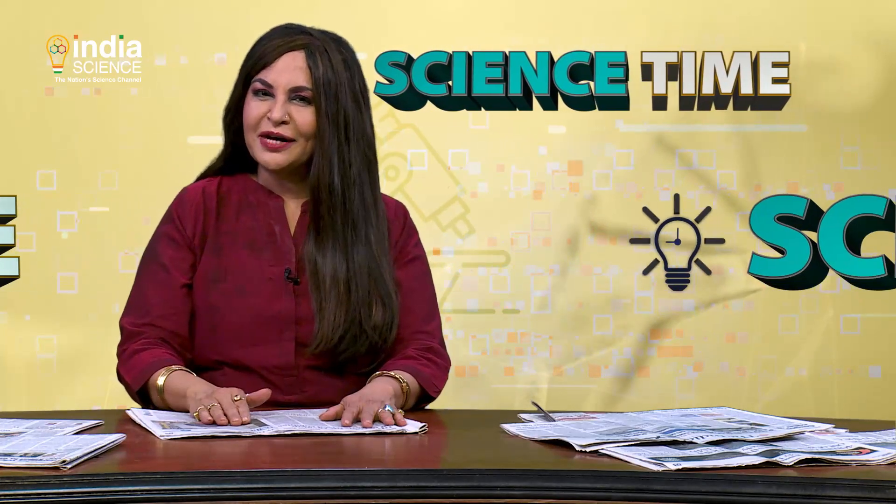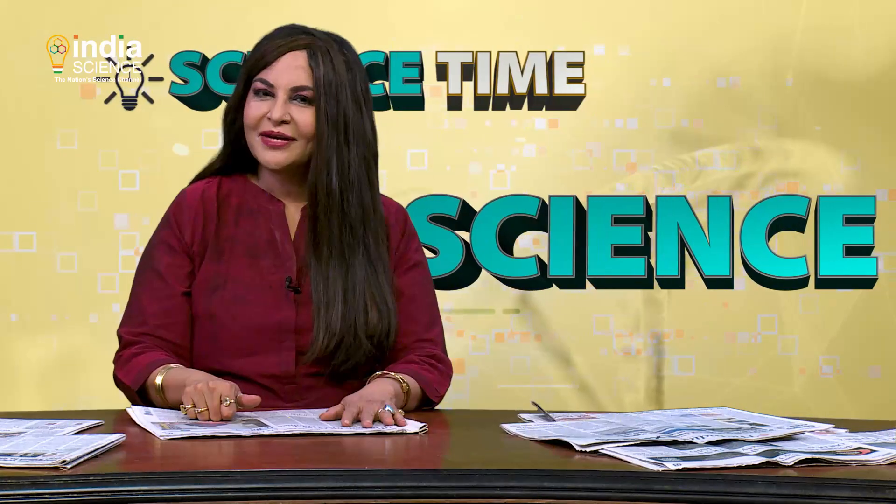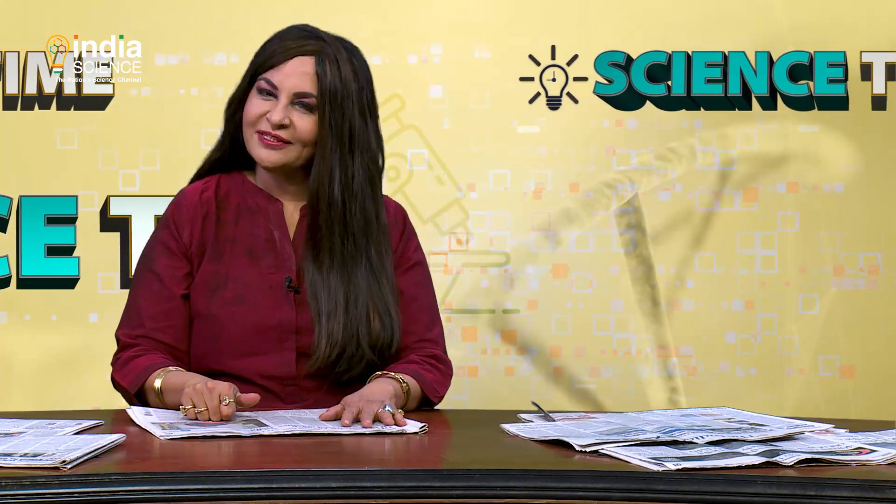Criminals would have a tough time evading arrest with this discovery. And with that, friends, this is a wrap of this edition of Science Time. Stay with us every Friday at 9pm and keep watching India Science. Namaskar.